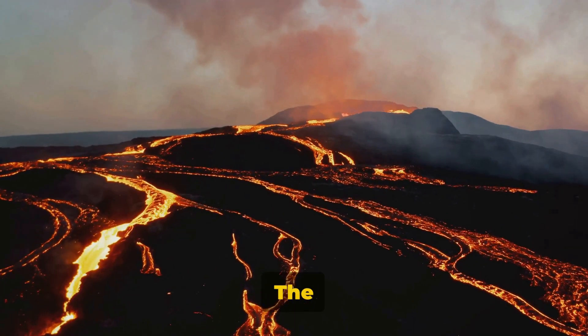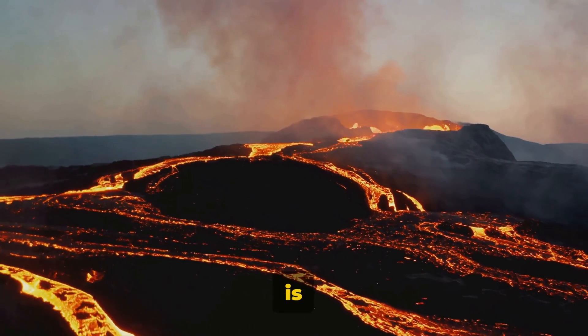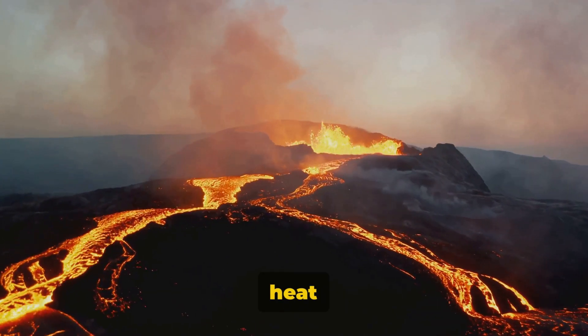Imagine the Earth as an egg. The shell is the crust we walk on. The white is the mantle where magma forms. And the yolk, the core, is the planet's hot heart. Volcanoes are like tiny cracks in the shell, letting us get a glimpse of the intense heat inside.